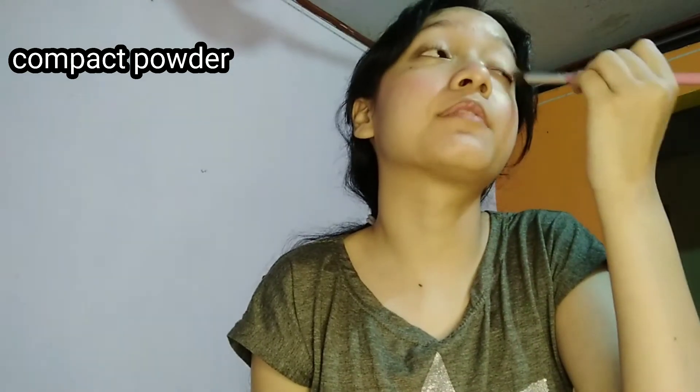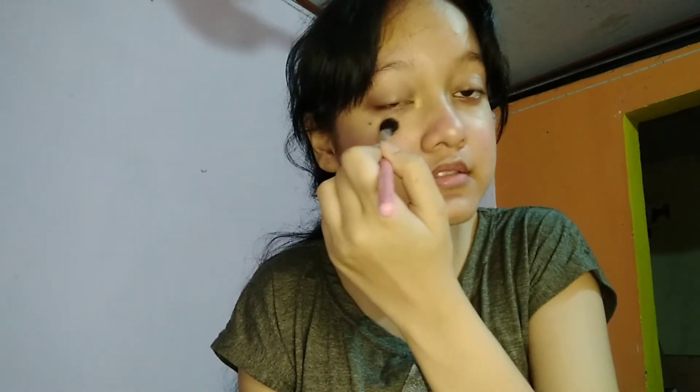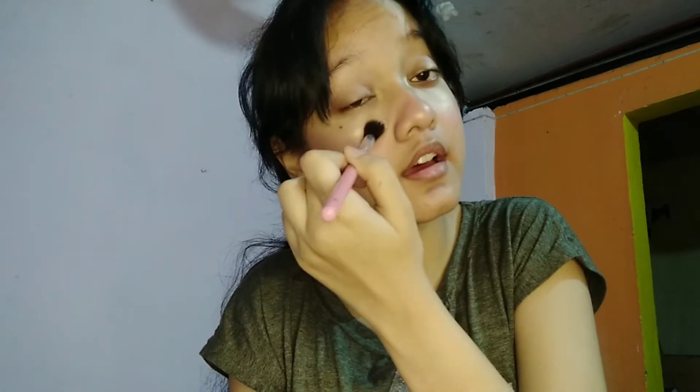If you have more pigmented areas, blend the concealer like this. To make sure it doesn't look cakey, I'm gonna bake with compact powder — you can use any compact powder you have. Without compact powder, the under-eye area can look so cakey. I can't imagine doing makeup without baking.